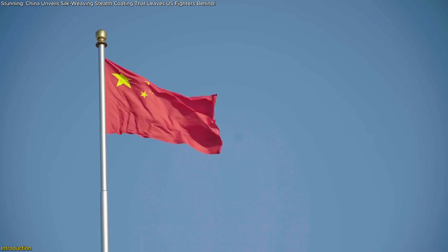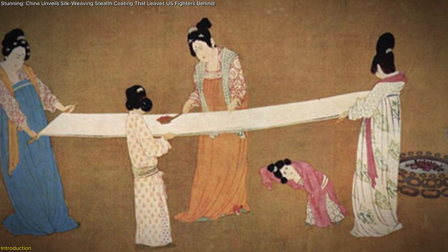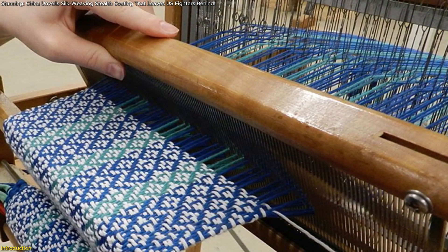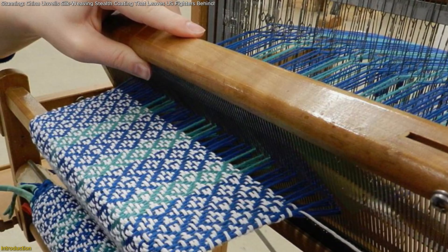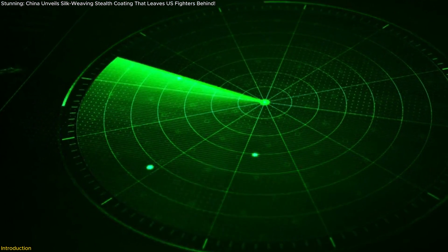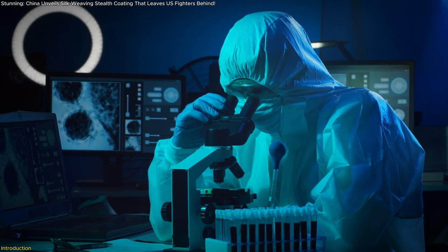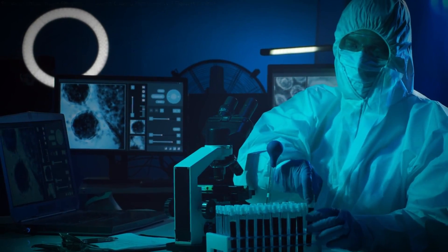But China has just flipped the script with a breakthrough inspired by 3,000-year-old silk weaving. By applying ancient jacquard loom techniques, Chinese scientists have created a next-gen radar-absorbing material that's stronger, more durable, and more effective. How did they do it, and what does it mean for the future? Let's dive in.